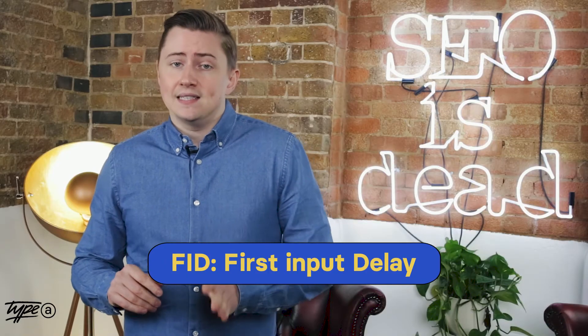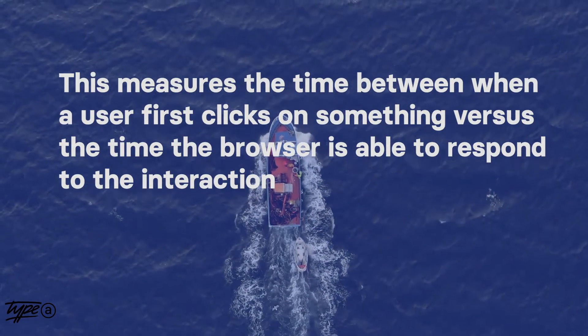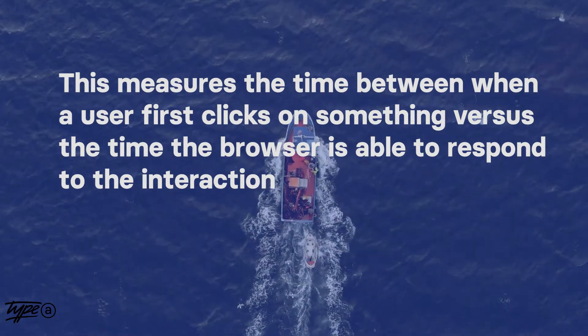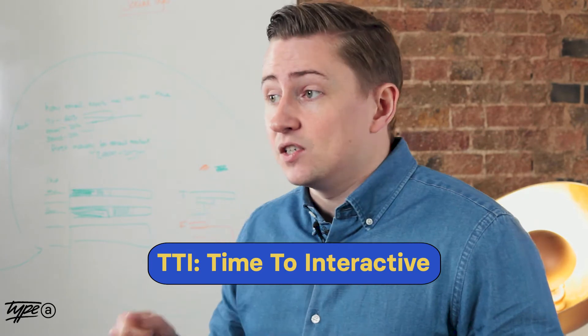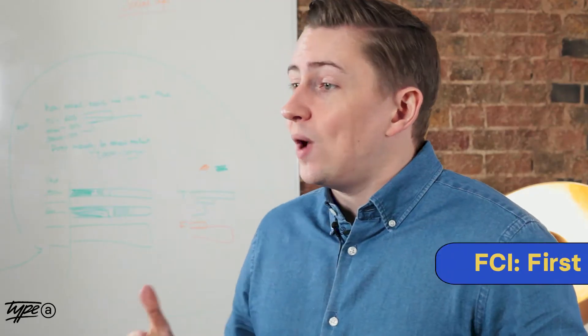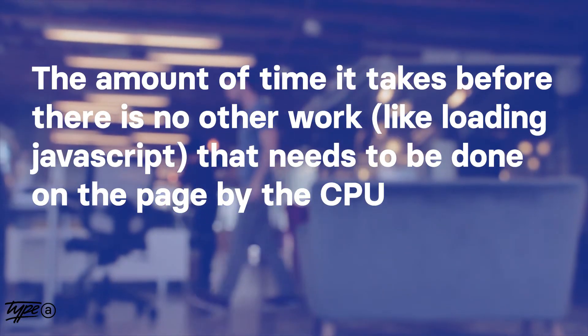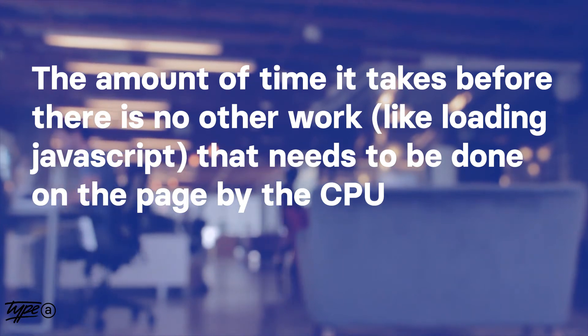The first one is FID — First Input Delay. This is the measurement time between when a user first clicks on something versus the time the browser is able to respond to the interaction. Next is TTI — Time to Interactive — which is the amount of time it takes for the page to be fully interactive. And also FCI — First CPU Idle — which is the amount of time it takes before there's no other work to be done on the page, like JavaScript loading, that the CPU needs to take care of. Some other things to note: I like to look at First Contentful Paint and also the Critical Rendering Path, both of which can be seen by looking at a Lighthouse report or looking at the waterfall of resources when you inspect element in Chrome.